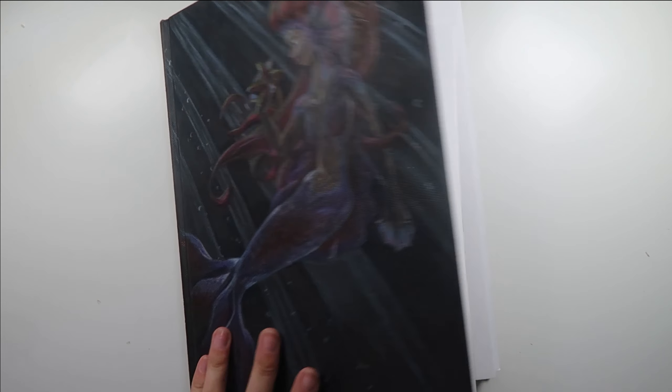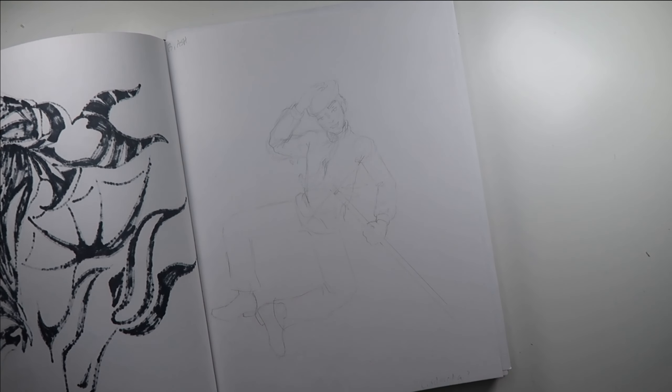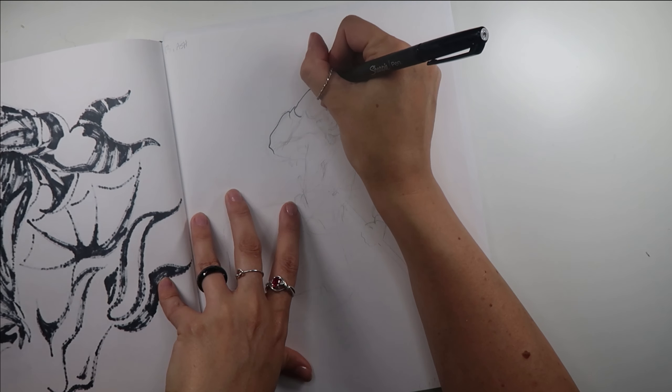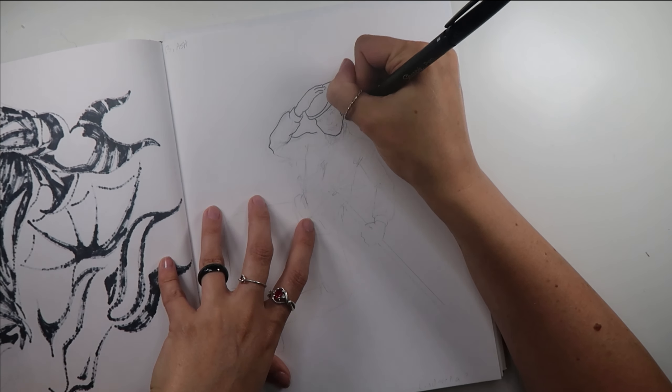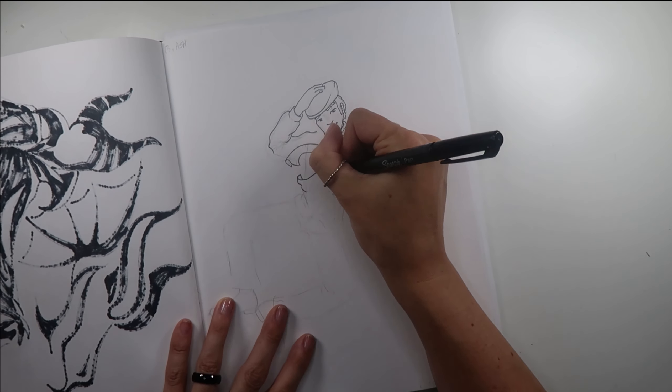Today is day 13 and the prompt is ash. I'm pretty sure my mother would never forgive me if I passed up the chance to put a Mary Poppins-themed illustration into my Inktober collection, so with the prompt of ash, the obvious choice for me is a chimney sweep from Mary Poppins.